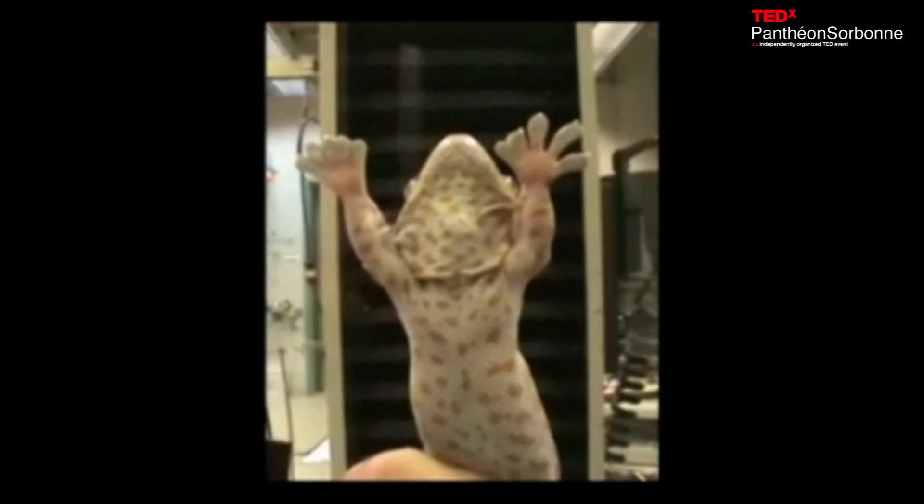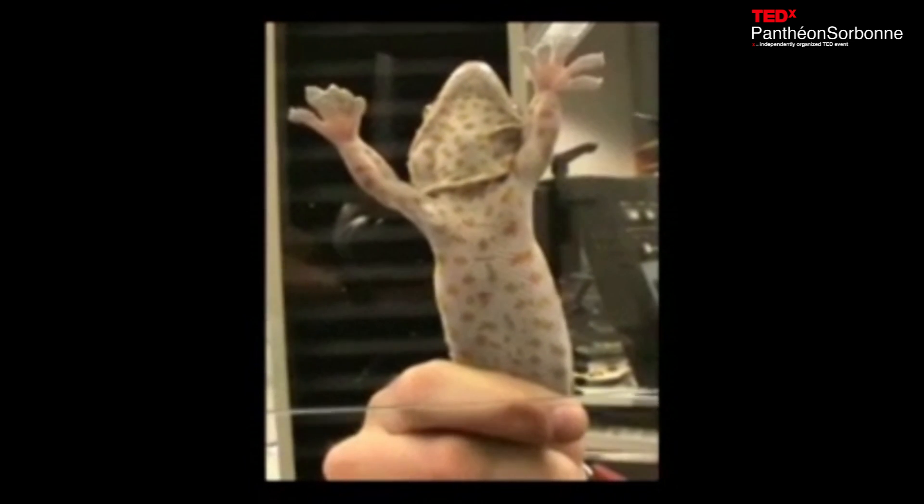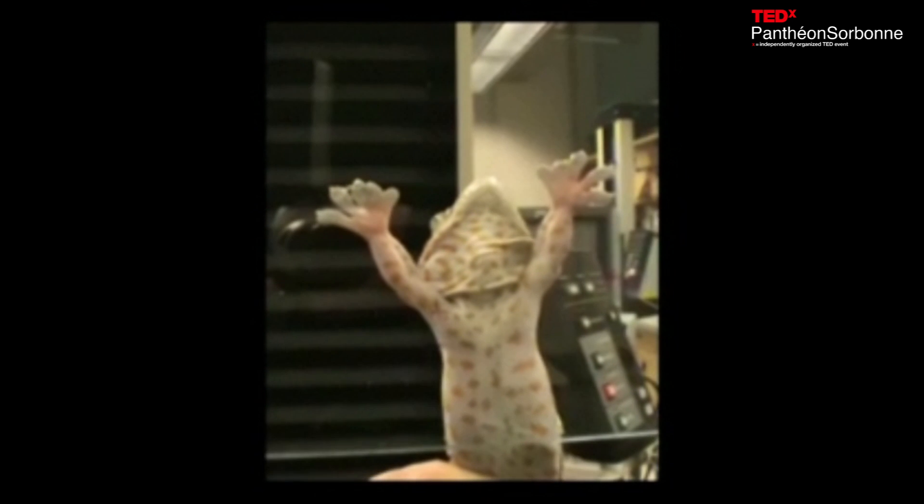I'm going to show you a brief movie of a gecko in my laboratory — her name is Big Mama. She's a really awesome gecko, and I want to assure you she's not under any kind of duress. I know it looks like I'm doing some kind of medieval torture, but I'm not. These geckos are not hurt by this.